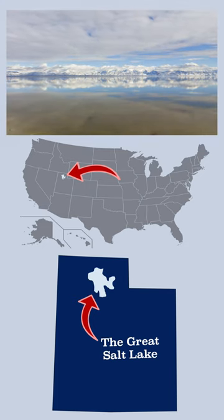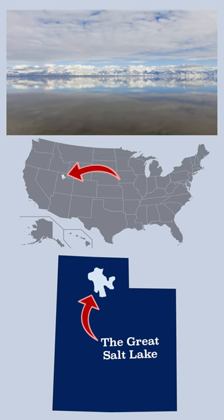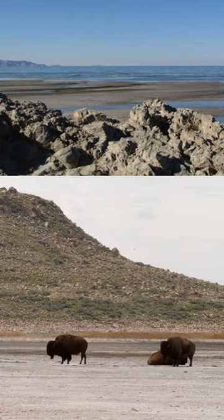The Great Salt Lake has been making the news regularly lately because, even though it's the largest saltwater lake in the entire Western Hemisphere, some experts predict it could be completely dried up in just five years.